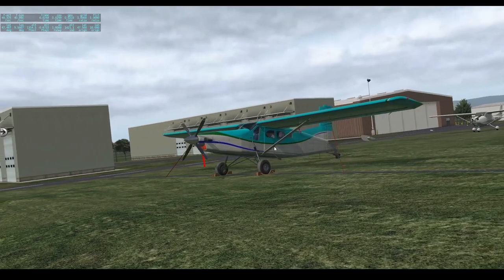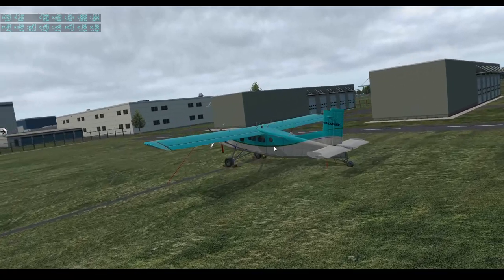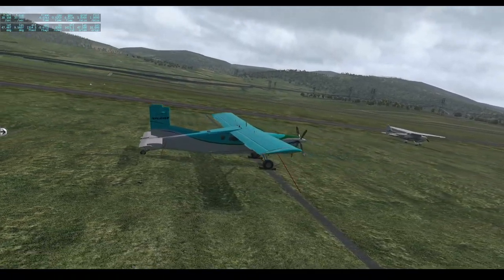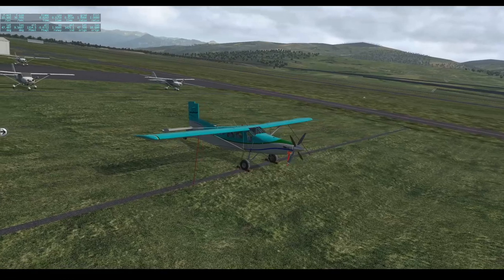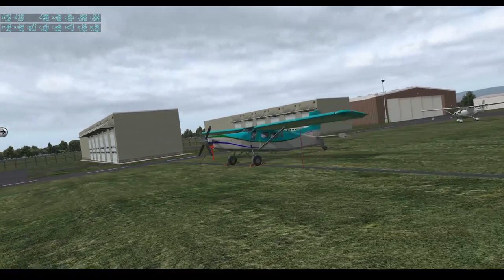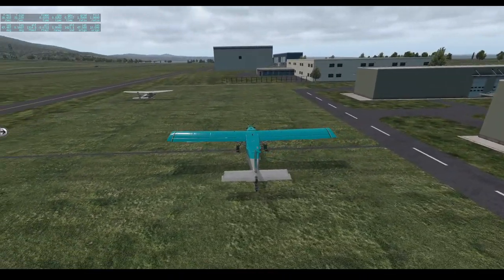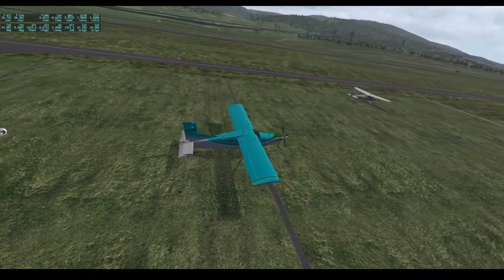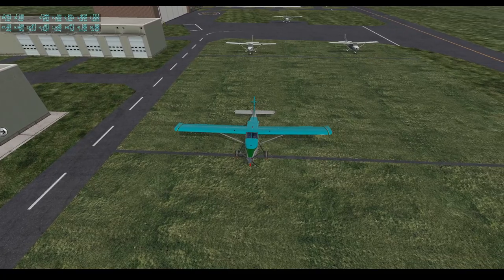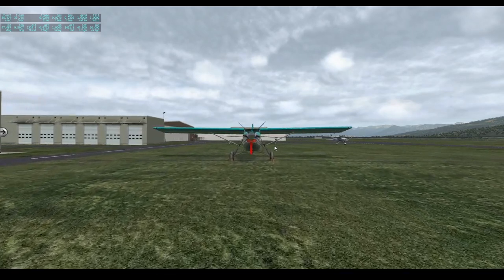The aircraft you're currently seeing on screen is the Thranda Design Pilatus PC-6. The Pilatus PC-6 is a single-engine turboprop aircraft manufactured by the Pilatus Aircraft Corporation in Switzerland. It was designed in the early 1960s and has been around since then, with production ending as late as 2019. This means almost every Pilatus PC-6 available is different, with different panels, different instruments, and different aircraft systems.